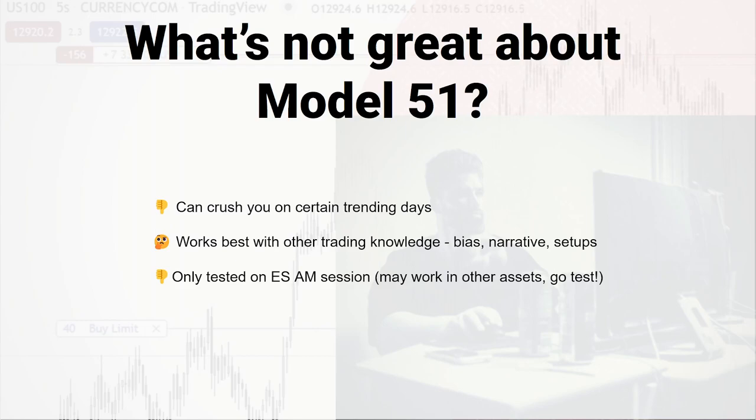What's not too great about this model? On some days it'll just completely crush you — price just keeps going one way, it keeps giving you setups, it keeps running you over. You have to be smarter than just a dumb computer; you have to actually think a little bit. If it seems like it's knocking you out, or there's something on the higher timeframe you're trading against, don't do that. I think I've backtested 600 trades on this — after a while your gut starts to tell you when maybe you don't want to use this model. It works really well in consolidation days. I've only tested this on the ES AM session between 8:30 to noon, though it probably works in the afternoon and on NQ and other assets too.